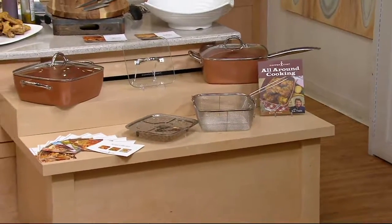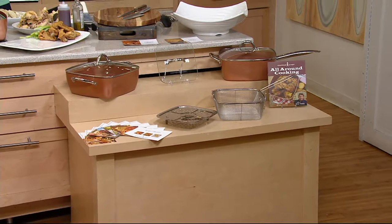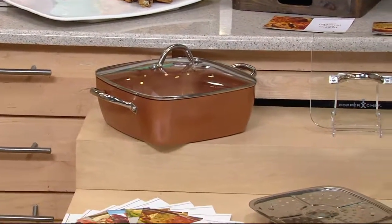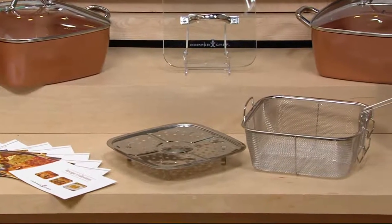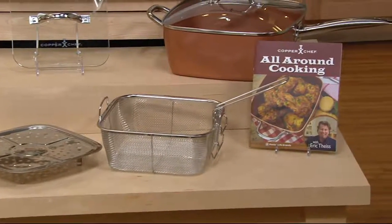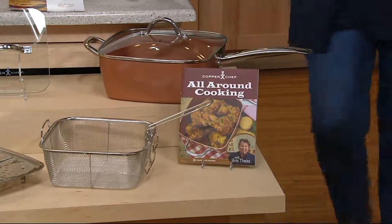Eric has become quite famous for his Copper Chef infomercial. This is a better price, and we have the big extra-large 11-inch pan for you today. It comes with the four-piece cooking system and lots of recipes. It is under $77 today — four easy payments of $19.25 — with free shipping and handling, as we've been showing you throughout the day, saving you $7.50.